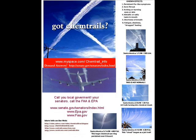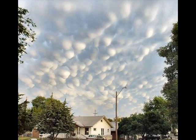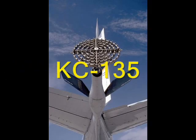One of the big questions is: who's doing the spraying? Witnesses have documented and photographed military KC-135s and KC-10s, as well as white unmarked jets. Airport personnel and pilots have also confirmed commercial airliners to be leaving long-lasting chemtrails.